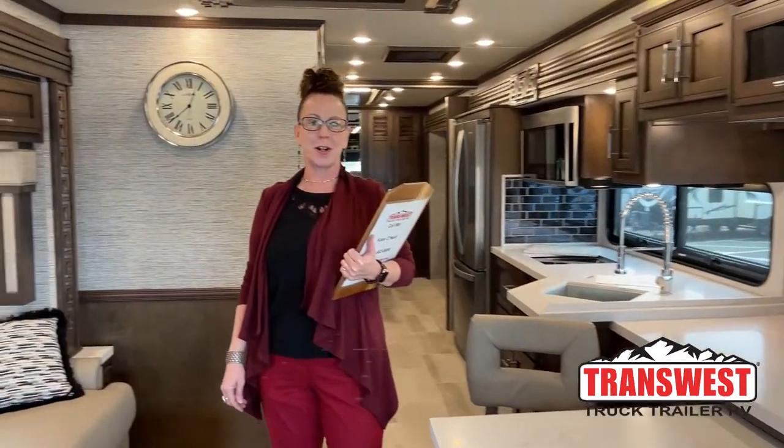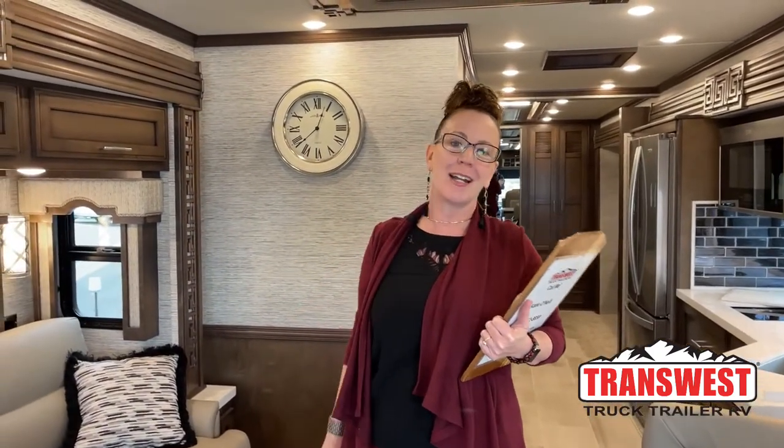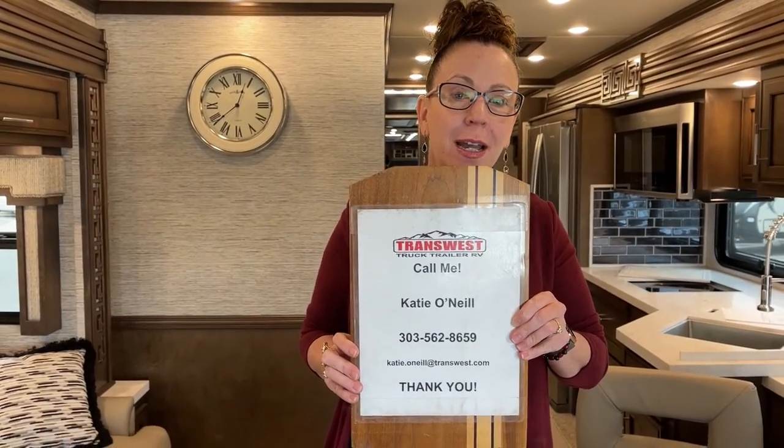Trans-West Truck Trailer RV. My name is Katie O'Neill and I am so excited about today's video. Consider this another victory for Trans-West. This is a fantastic special order coach that arrived yesterday and we wanted to make it ready as quickly as possible so we can show you this really unusual floor plan. So welcome to Trans-West Truck Trailer RV. My number is 303-562-8659. My name is Katie O'Neill and we are here looking at a 2022 Ventana.